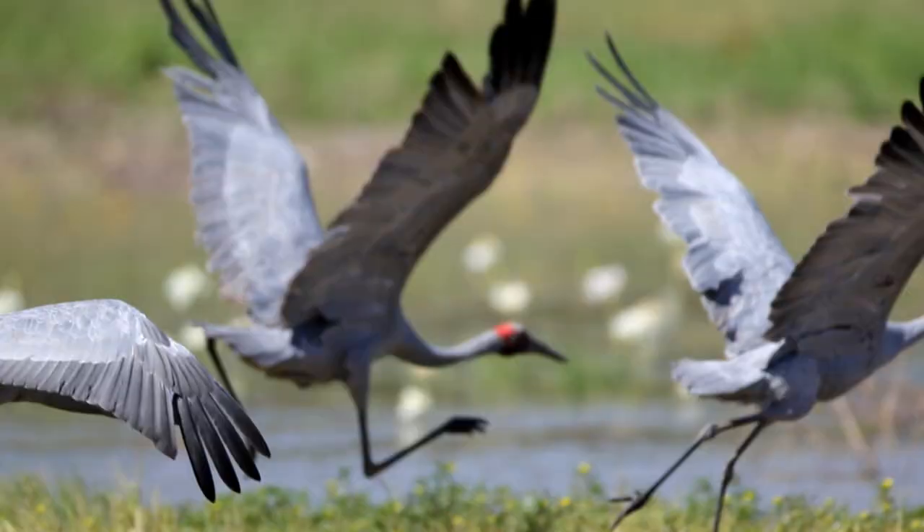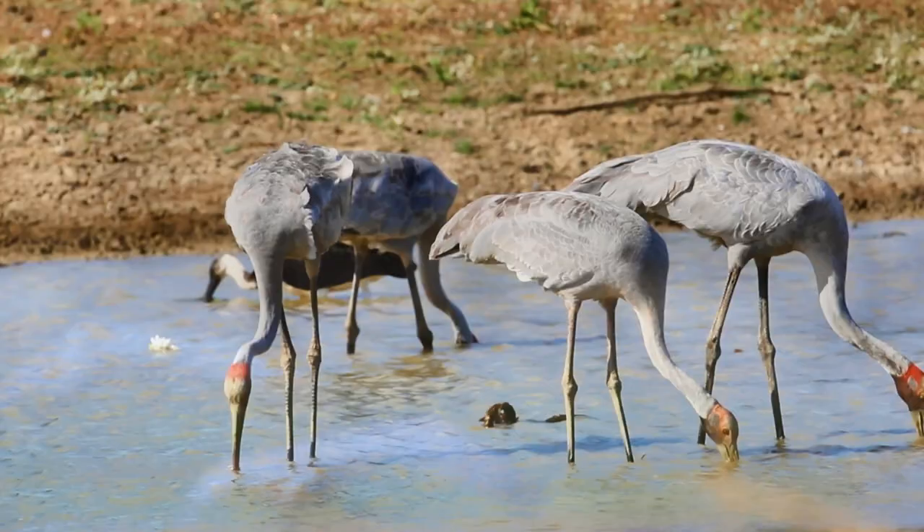Emu, Storks, Cranes and Bustards are some of the biggest birds found in Australia. Today we will look at the Cranes.